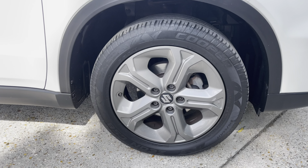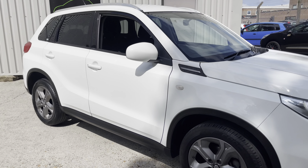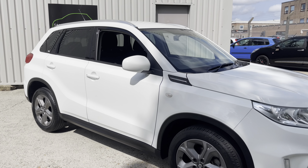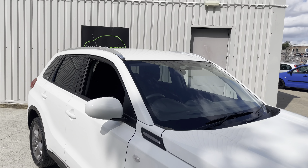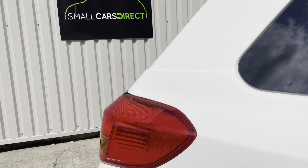It does sit on these rather nice, classy-looking 17-inch anthracite grey alloy wheels, and they're wrapped in tyres that have ample amounts of tread remaining. This is a high-spec car as well. It's got the roof bars there, just for aesthetics.